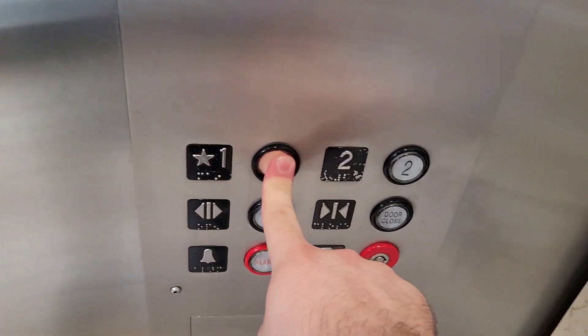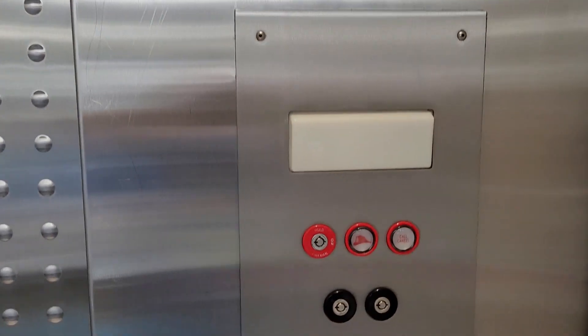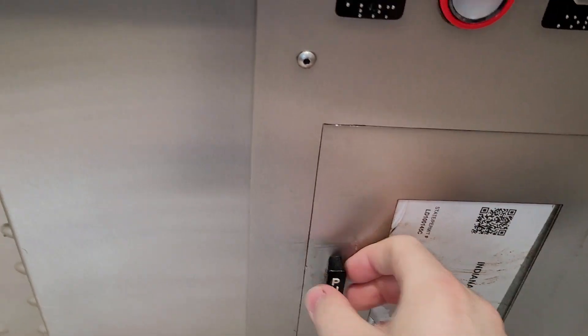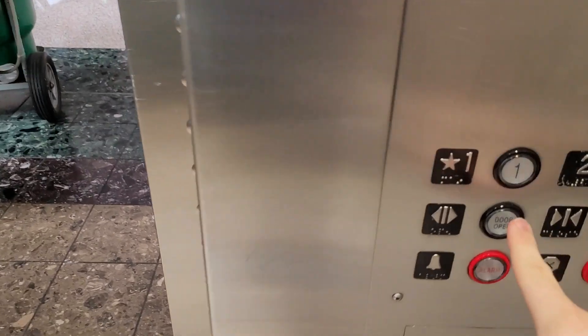And now we'll go back down to one. And we'll get a cab view. It's a nice elevator. There's your ceiling, your wall. And there's dad. And there's your window. There's your floor indicator. Your door. Your fireman's operation. Your fixtures. There's your alarm bell. Here we are at one.